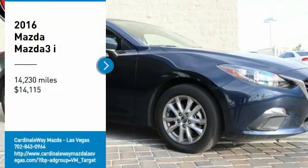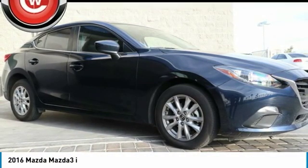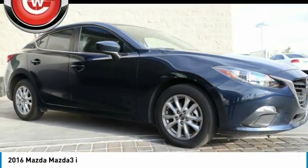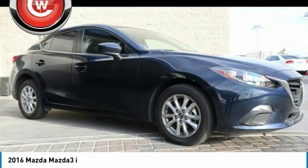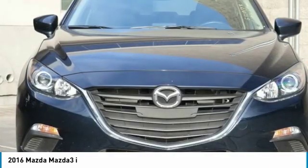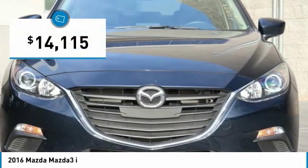Looking for the right vehicle? Check out the 2016 Mazda 3. The Mazda 3 meets your vehicle wants and needs. Powerful and economical, technologically savvy, and boasting top safety features, the Mazda 3 is the total package and is priced below $15,000.